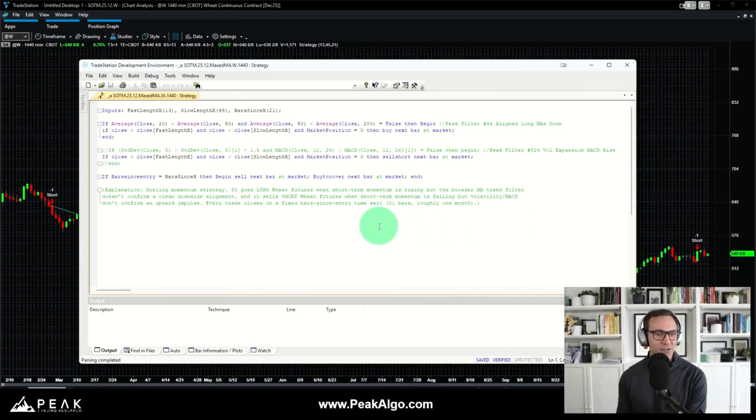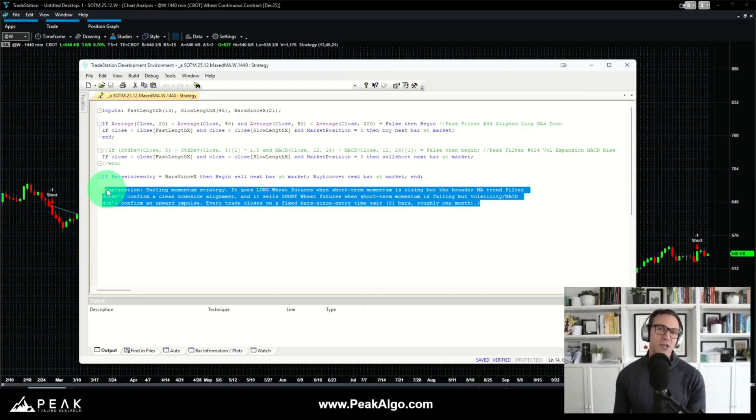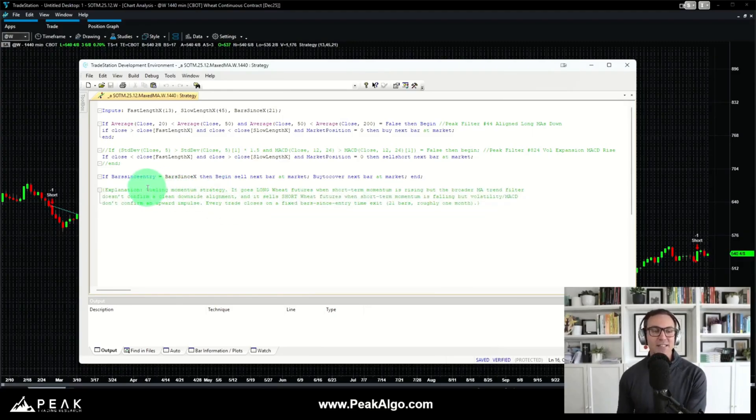Let's look at the full system code logic written in the EasyLanguage coding language. At its core, this is a dueling momentum approach to trading the wheat market. Using ChatGPT to explain the code — as a reminder, you can paste EasyLanguage code into an LLM like ChatGPT, Gemini, or Claude to get an explanation — ChatGPT describes this as a simple dueling momentum strategy: it goes long wheat futures when short-term momentum is rising with a filter, and sells short when short-term momentum is falling with a filter.